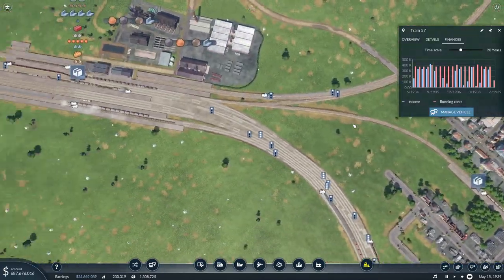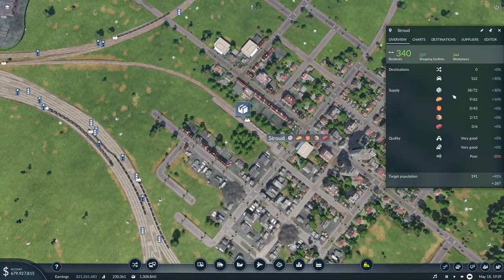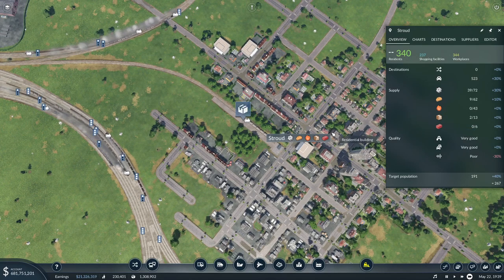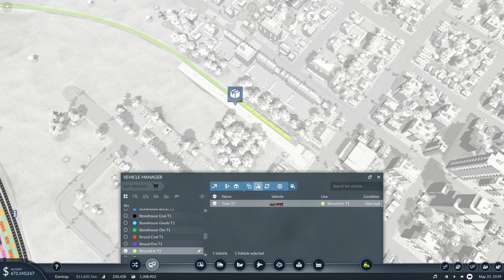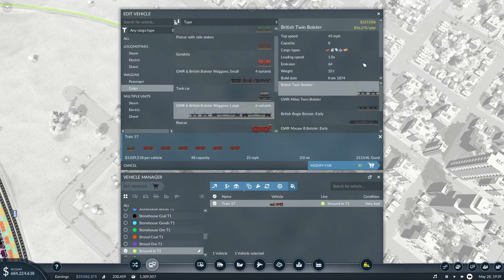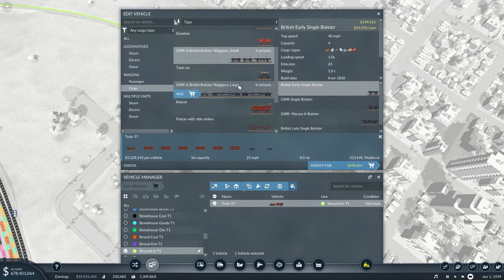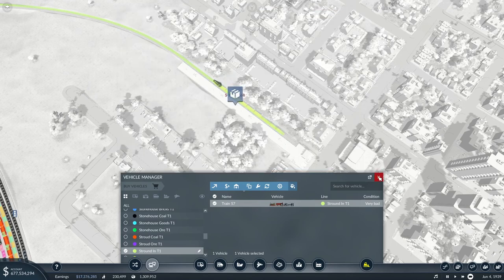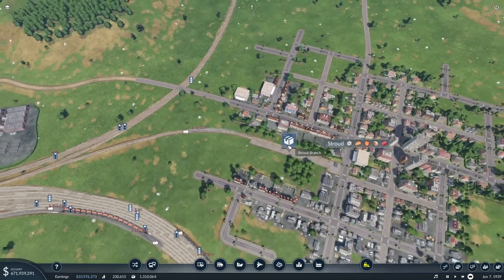We could supply fuel here - we've got fuel coming in. The carriages can carry food, machines, and goods, but not bricks or fuel. So let's manage the vehicle - I'm going to edit it and add cargo. We want one for bricks and two fuel carriages. After modifying, it can now carry everything that Stride needs.